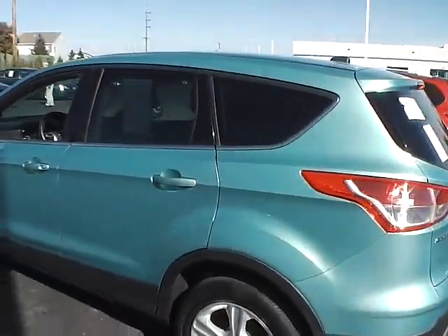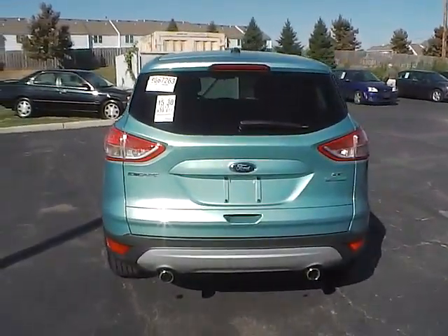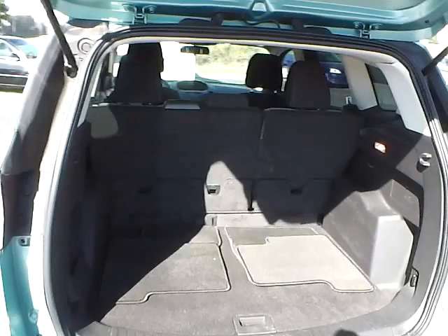Today we've got a 2013 Ford Escape SE with a frosted glass exterior and a charcoal black interior. It has a 1.6-liter four-cylinder EcoBoost engine with an automatic transmission. Current mileage is 34,494 miles.